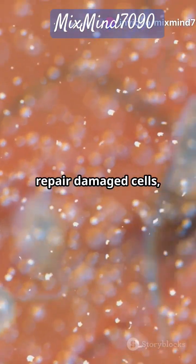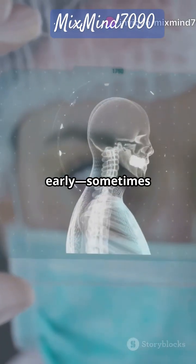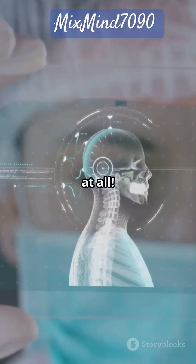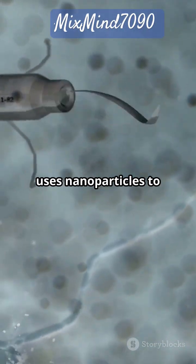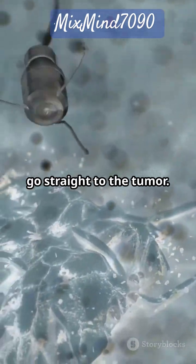There are even nanobots that can repair damaged cells or spot diseases early, sometimes before you feel sick at all. A real-life example is Doxyl, a cancer drug that uses nanoparticles to go straight to the tumor.